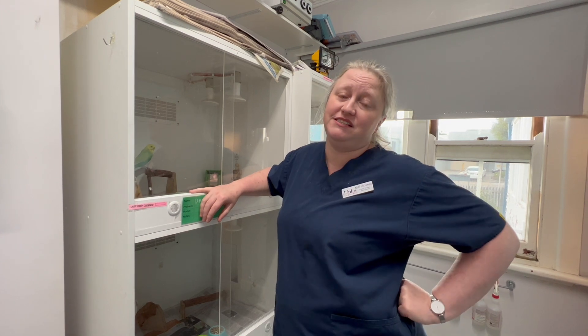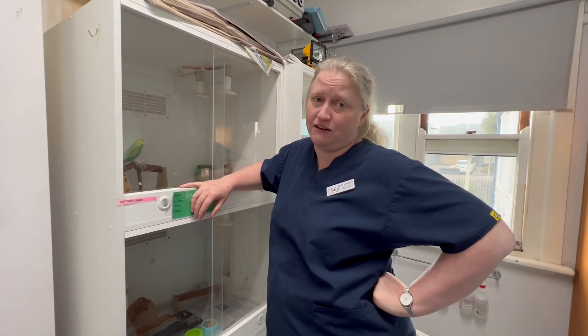The message to learn at home from this is: check your toys, check your cage. Any sign of rust or wear — throw it out. It's just not worth risking your bird's life, because it can go very wrong very fast.